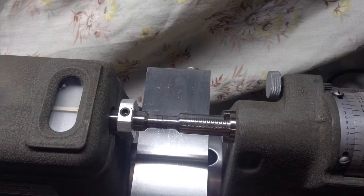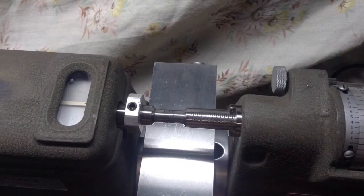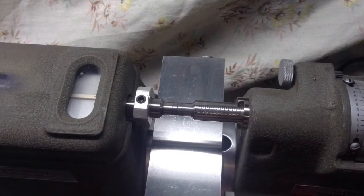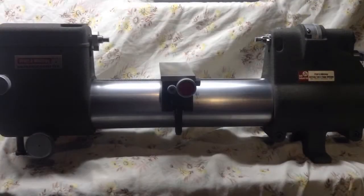The anvils have been lapped parallel to 10 millionths or less. The accuracy throughout the travel has been verified. The force has been verified as being within 10% of the setting. This gauge combines the proven robustness and mechanical precision of the Pratt Whitney Supermicrometer with modern day electronics.